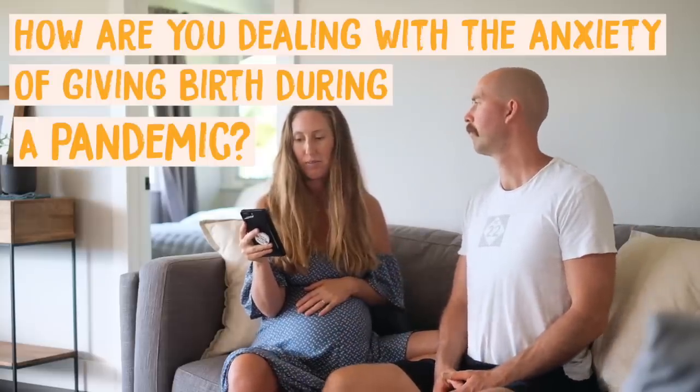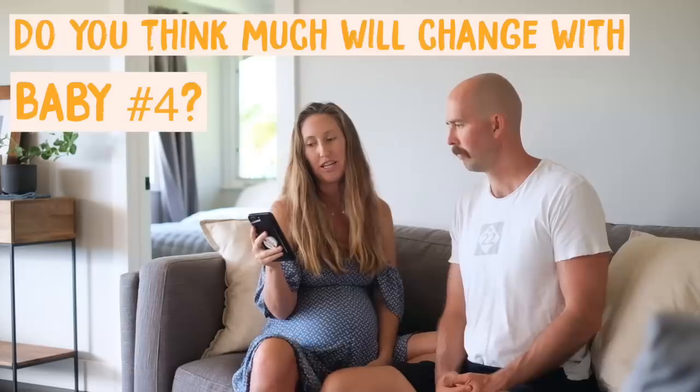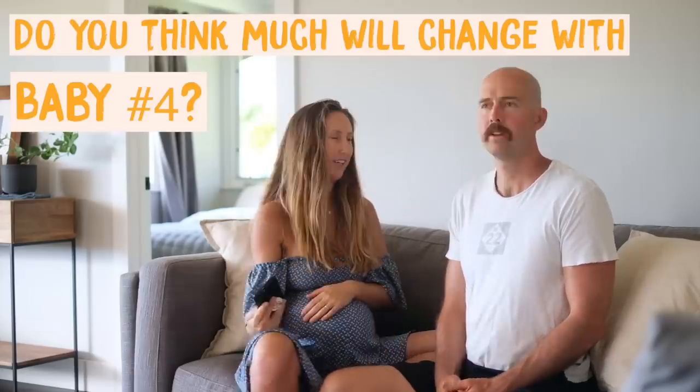How are you dealing with the anxiety of giving birth during a pandemic? I actually don't feel anxiety about it — I feel very safe and thankful for my professional midwives, and I feel like now more than ever is a great time to have a home birth.